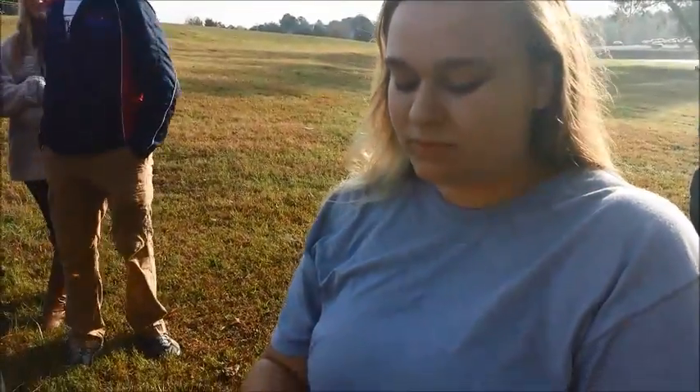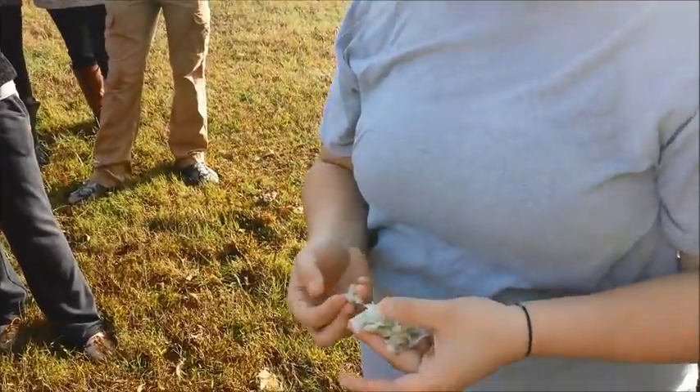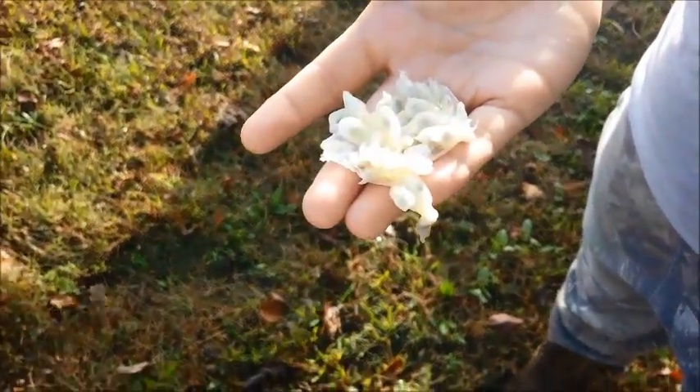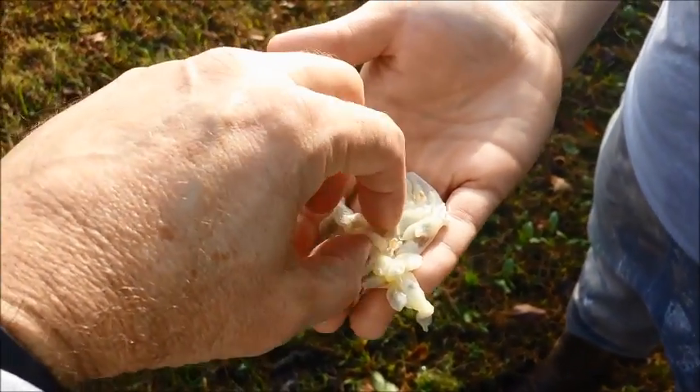They're sweet. They're pretty good. They're not bad, are they? Awesome, man — that is what I've been looking for. I've got one more place I want to go and check out for possum grapes at another site.